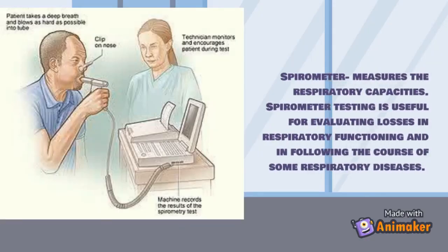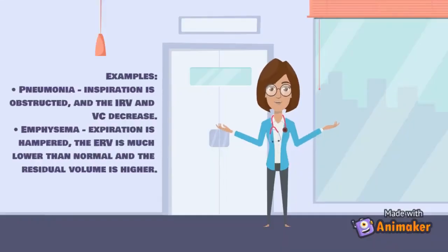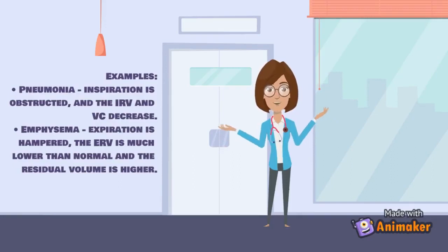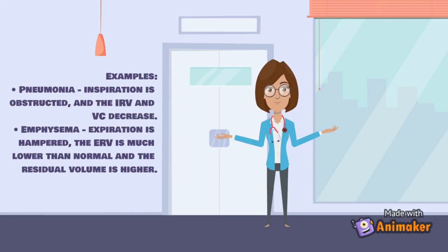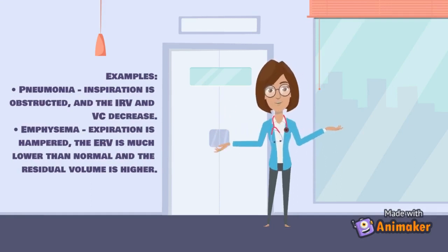Spirometry measures respiratory capacities and is useful for evaluating losses in respiratory functioning and following the course of respiratory diseases. For example, in pneumonia inspiration is obstructed and the IRV and VC decrease. In emphysema, expiration is hampered, the ERV is much lower than normal, and the residual volume is higher.